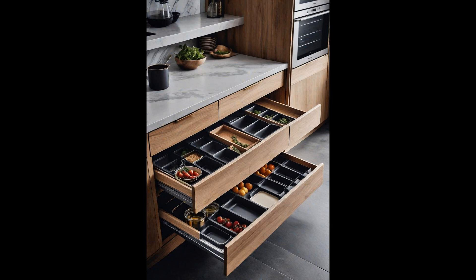As a result, your kitchen won't just look good, it'll feel good too, embodying the true essence of form meeting function.